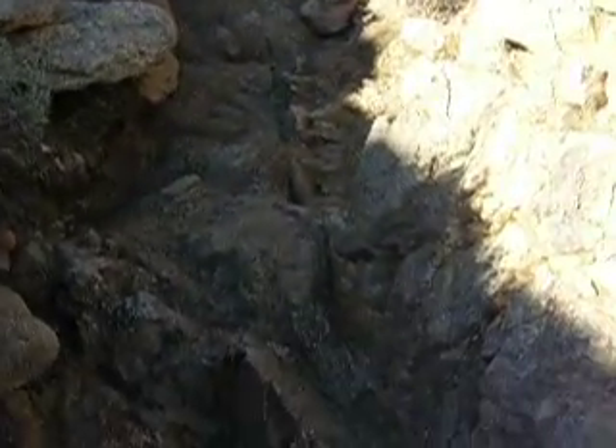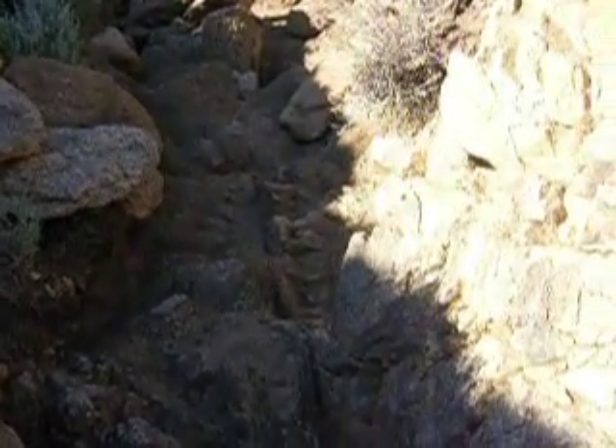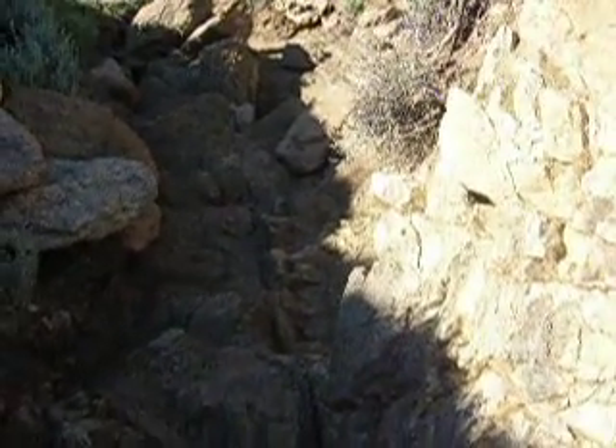This is the bedrock that I gaff-backed off yesterday, and I sluiced out two two-and-a-half gallon pails. Found some nice fine gold, but not the bonanza I was hoping for.